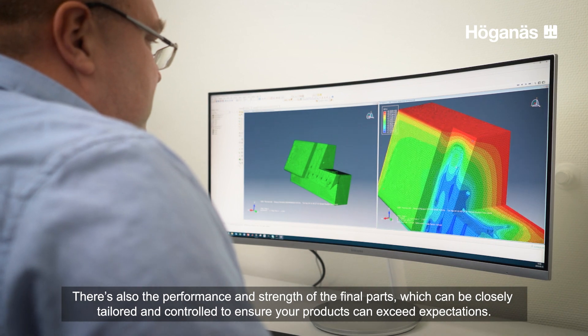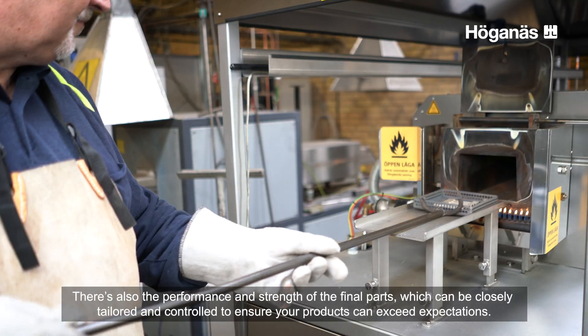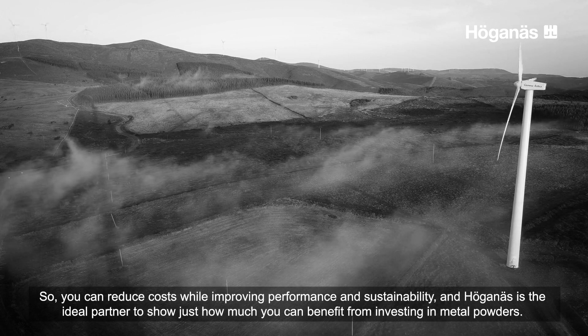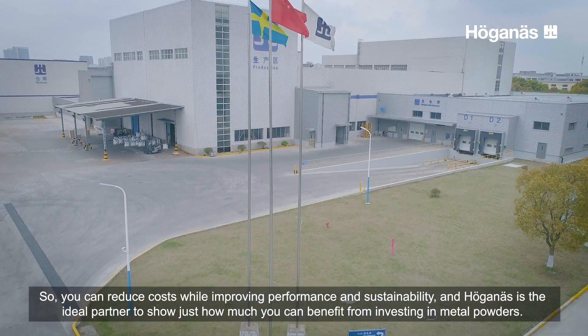There's also the performance and strength of the final parts, which can be closely tailored and controlled to ensure your products can exceed expectations. So you can reduce costs while improving performance and sustainability, and Hergeness is the ideal partner to show just how much you can benefit from investing in metal powders.